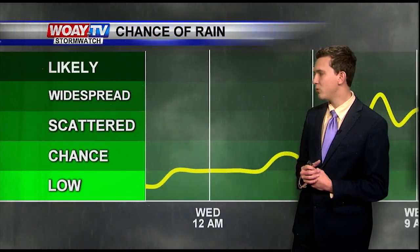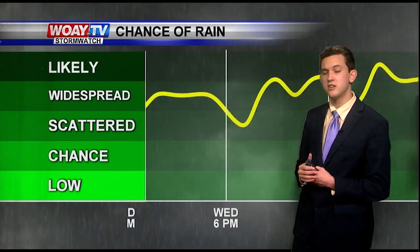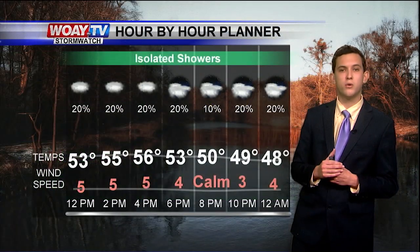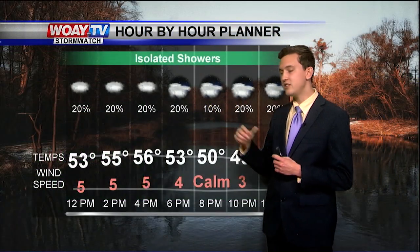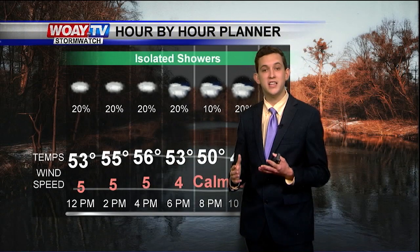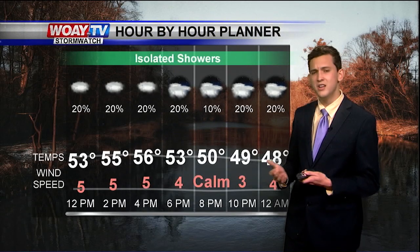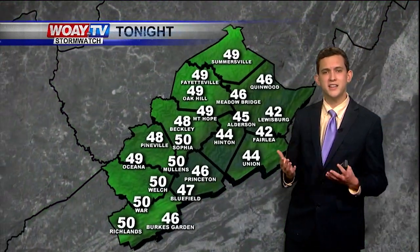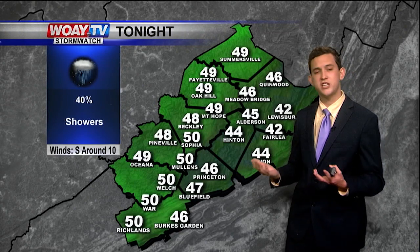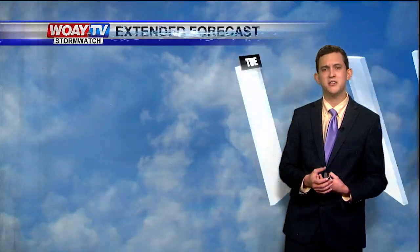Going back to Wednesday, rain chances start to go back up to scattered to widespread showers by Wednesday night into Thursday morning. For your hour-by-hour forecast today: cloudy skies, a good chance for isolated showers, we're going to reach our high around the upper 50s — even the 60s is possible. Winds are going to be quite calm, so nothing too much to worry about. Tonight temperatures will stay warm in the upper 40s to low 50s — showers are possible, winds from the south, so we're going to continue to stay warm tonight.